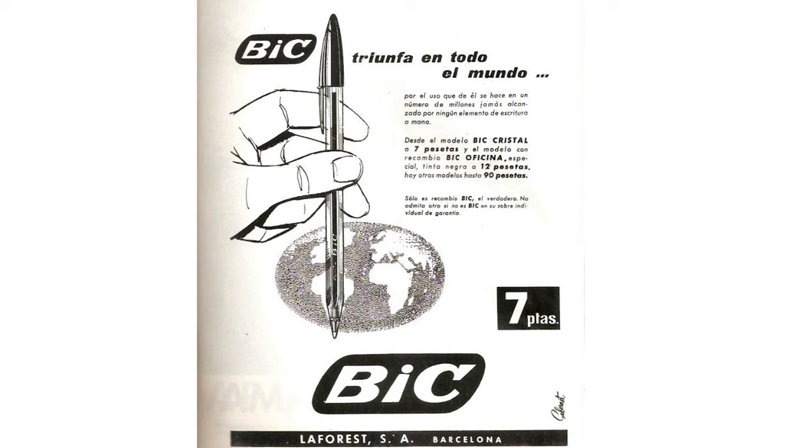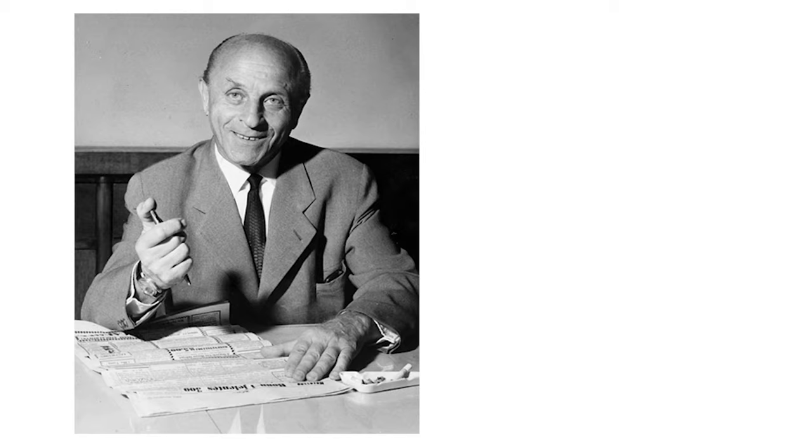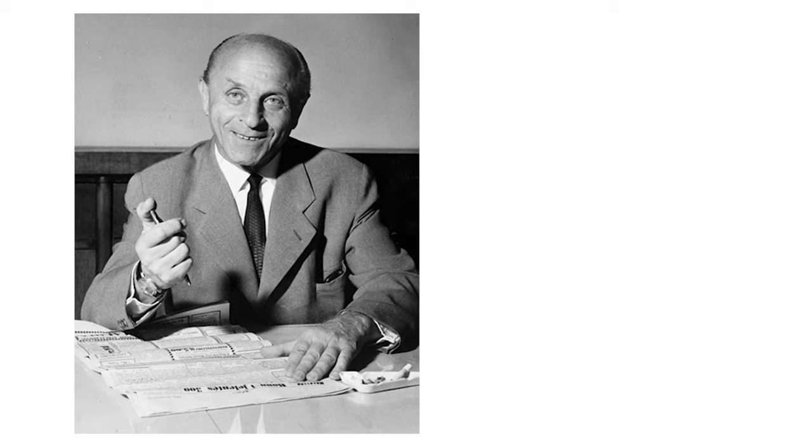The BIC Crystal was a disposable ballpoint pen priced at just a few cents. Low-cost plastic and inexpensive methods known as injection molding allowed for the mass production of ballpoint models, which could be marketed for less than 30 cents.